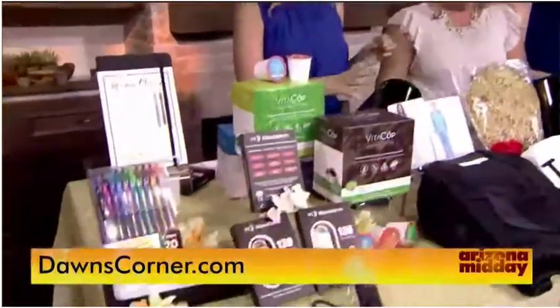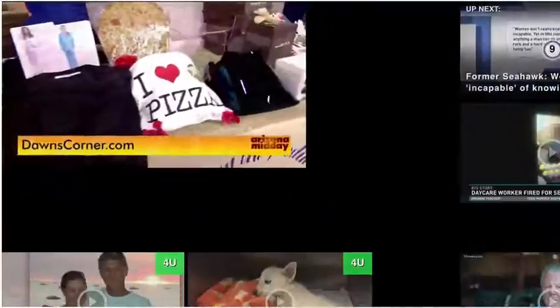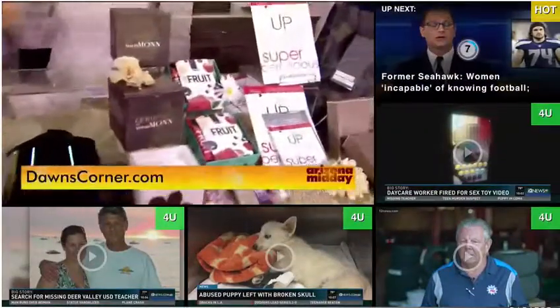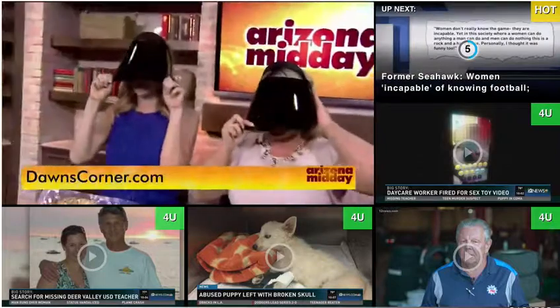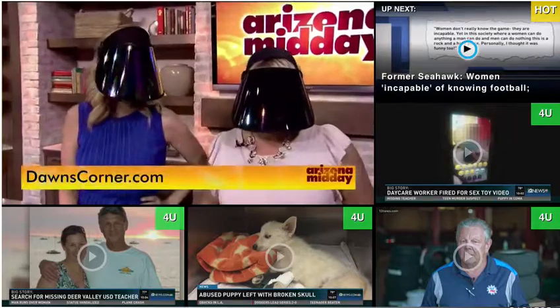There was a little bit of something for everyone — they really come up with great products. You could win some of these things we showed you today, and we're going to tell you how to do that right now. For more information about anything, go to DawnsCorner.com.